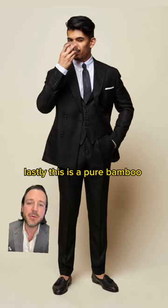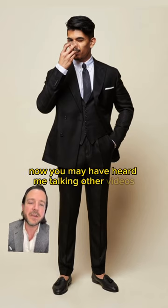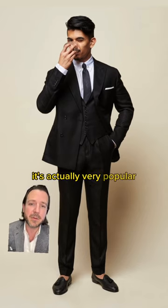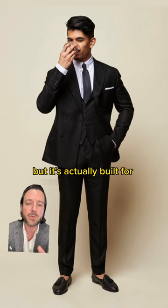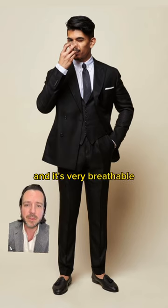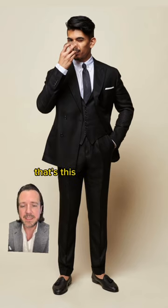Lastly, this is a pure bamboo fabric. You may have heard me talk in other videos about bamboo fabric because we use it a lot — it's actually very popular. The reason we love it so much is the unique texture. We call it California cashmere because it's soft like cashmere, but it's actually built for warm temperatures and it's very breathable. It can be hard to find a lightweight fabric that's this soft and this comfortable.